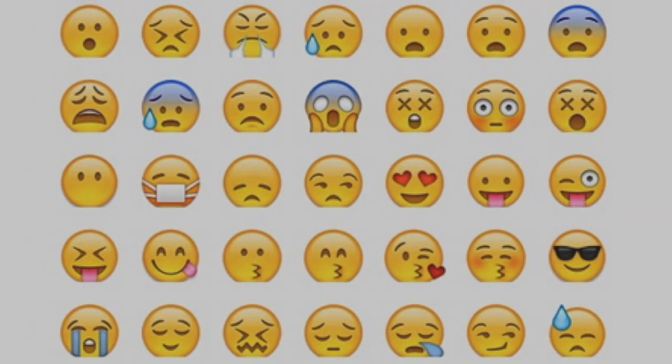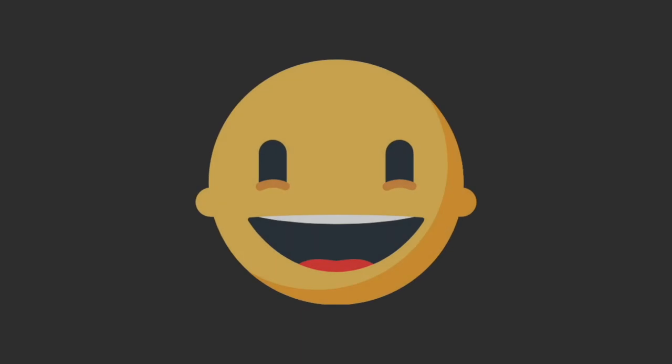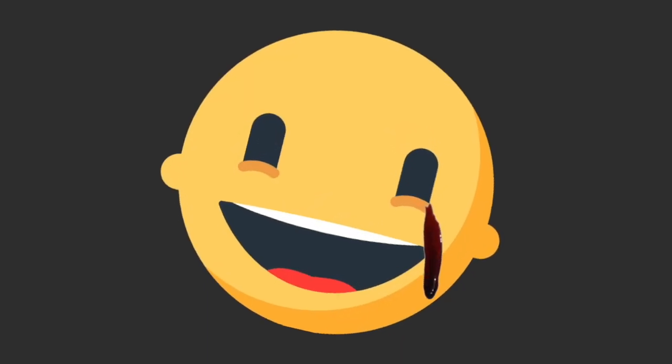Now you can send an emoji across competing platforms and it will be universally recognized — although always way more frightening if you're on a Mozilla device. As of February 2021, there are 3,136 emojis in Unicode Standard, and we're going to cover all of them in order to explain what we're looking at and some of the history of these emoji.